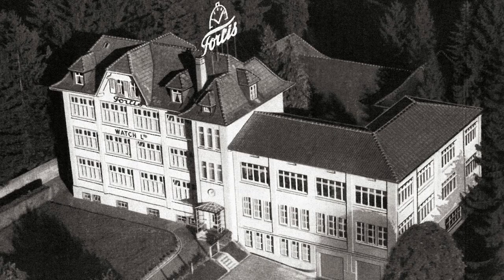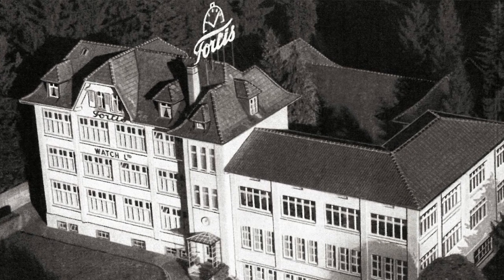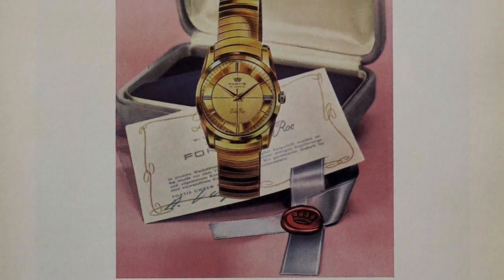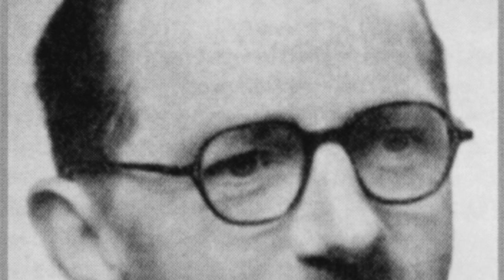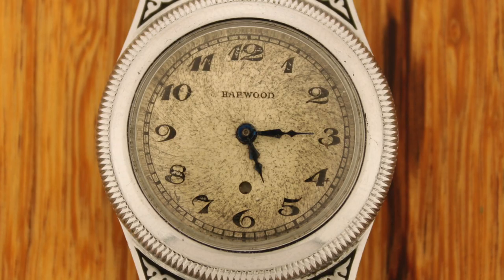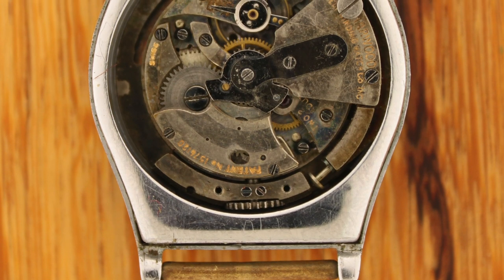If you're not familiar, let me run through it very quickly. They were founded in 1912 by Walter Vogt in Grenchen, Switzerland. What makes them really important — not just to horology but to wristwatches especially — is that 12 years after its establishment, Vogt set up a production company with the hugely important John Harwood, the inventor of the first automatic wristwatch.